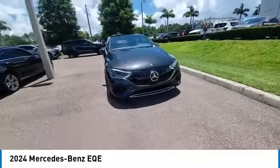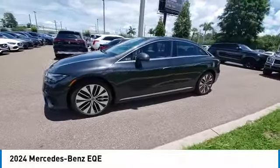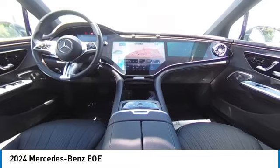Rain-sensing wipers, four-wheel drive, panoramic roof, sunroof, premium wheels, all-wheel drive, heated mirrors, alloy wheels, rear spoiler, remote engine start. If you like it online,